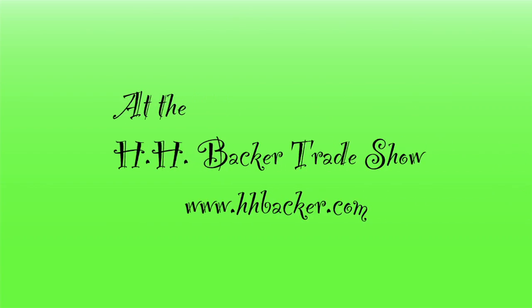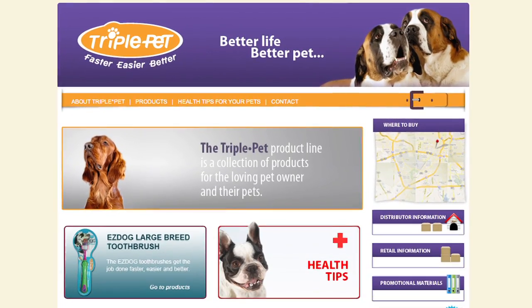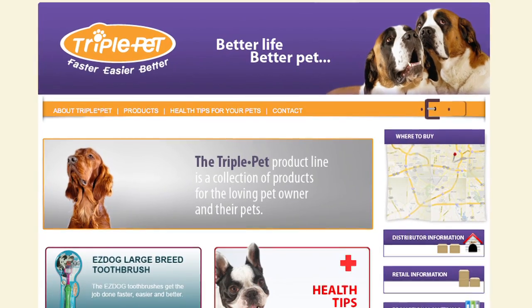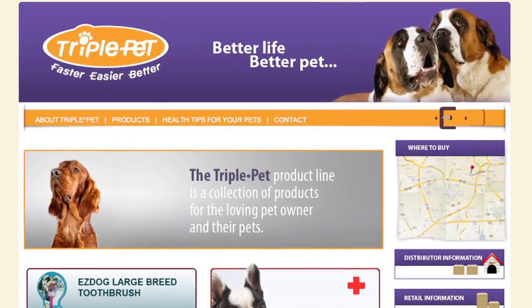Kenneth Andrew Bell here at the HH Backer Show in Atlantic City, New Jersey, with a great company called Triple Pet — you can go to triplepet.com. Dental health is so important for your pets, everybody. You've got to take care of your pet's teeth. We know that, we're hearing it a lot. We've got a kind gentleman who's going to show us a great product to help us out with this.